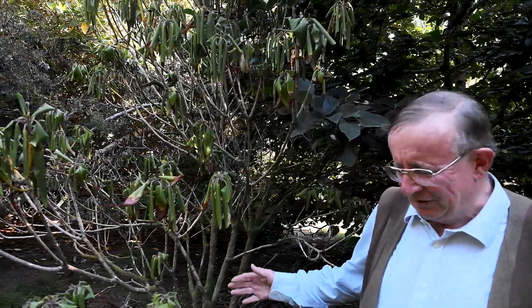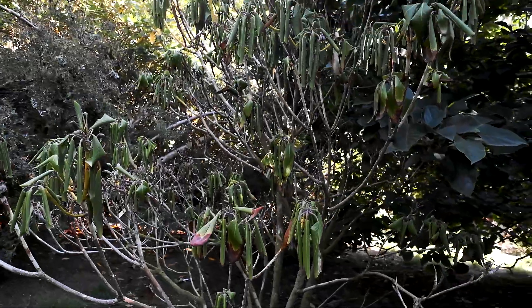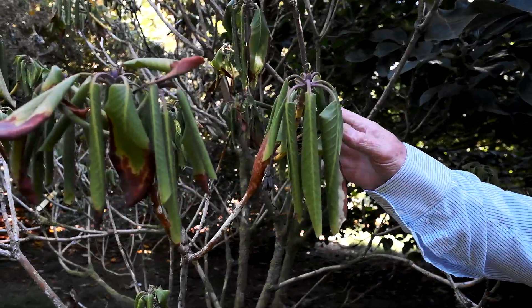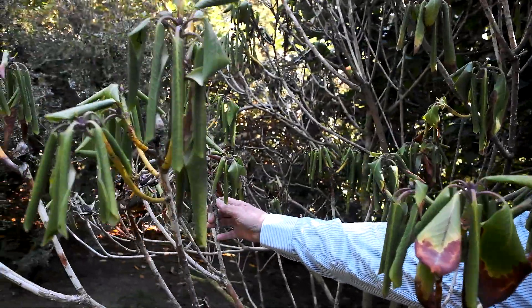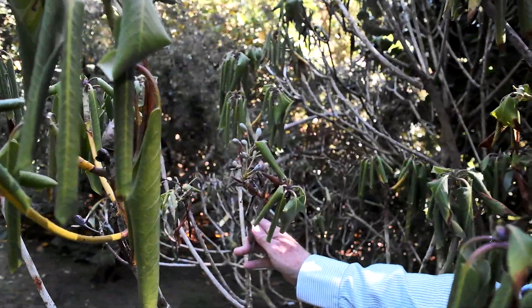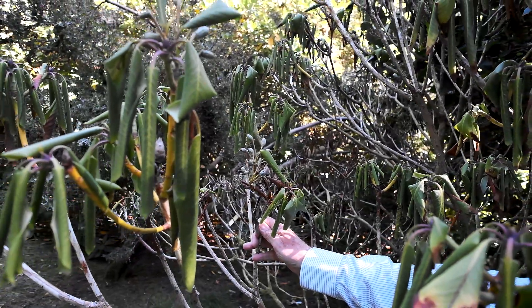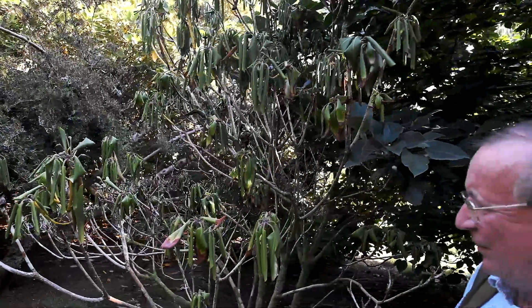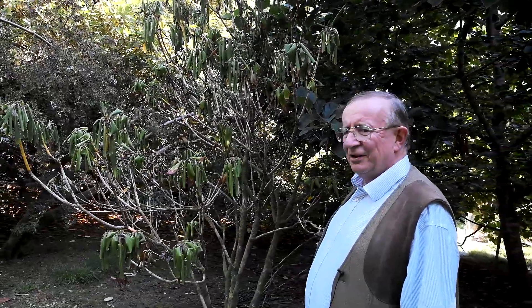Rhododendrons, however, are a far bigger problem and they're a very surface-rooting genus. The roots are very close to the surface of the ground and therefore when it dries up they shrivel and die, exactly as this plant here has done. You can see that the plant knew it was going to die because even though it's dying it produced a copious mass of seeds, which will still be fertile even though the plant itself is now very clearly dead.